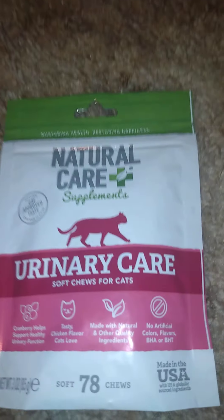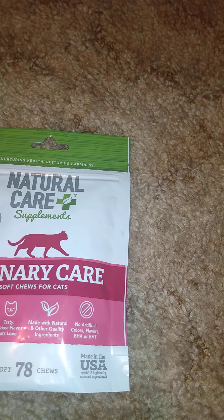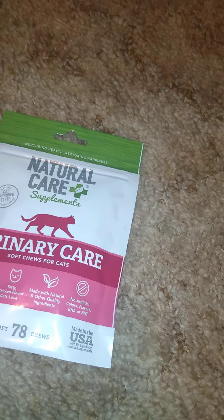I got these — they're Natural Care urinary care soft chews for cats. There are 78 soft chews, three ounces. My cat has been having issues — her pH balance is way off — so I thought these would help.